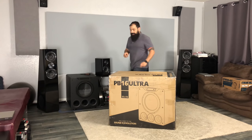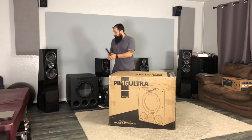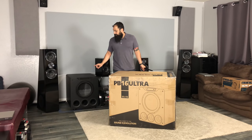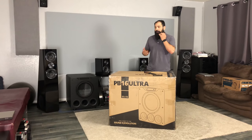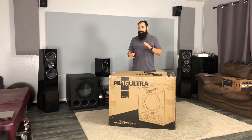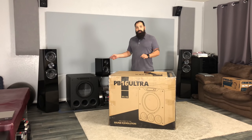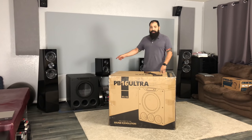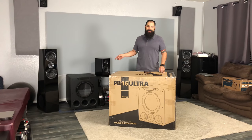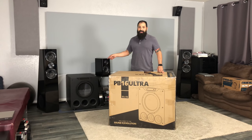This big box is the PB16 Ultra. And as you can see over here, I have the SVS PB4000. If you've been following the channel a long time, I started out with Klipsch speakers and subwoofers. I switched to their SB4000, and then I decided to go with the PB4000. So this thing's a monster — it's been killing all the demos and movies in my house for a long time. I really enjoyed that one.